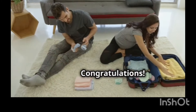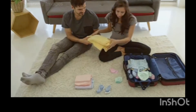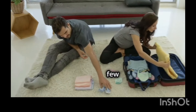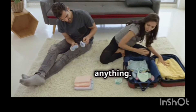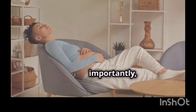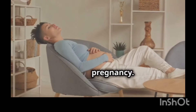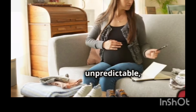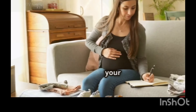Congratulations! You've successfully packed your hospital bag and are one step closer to meeting your little one. Remember to double-check your bag a few weeks before your due date to make sure you haven't forgotten anything. And most importantly, relax and enjoy these last few moments of your pregnancy. Labor and delivery can be unpredictable, but with a little preparation, you'll be ready for whatever comes your way.